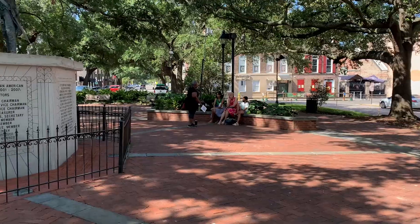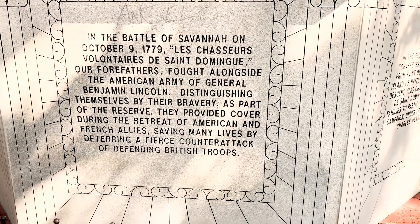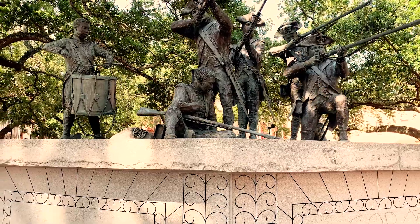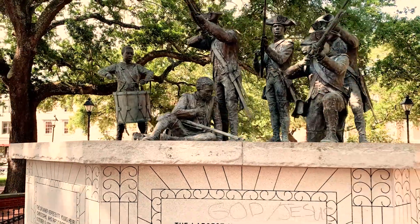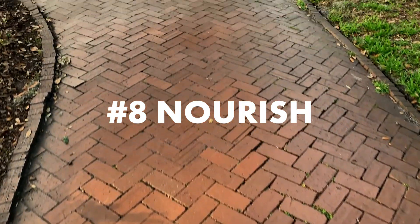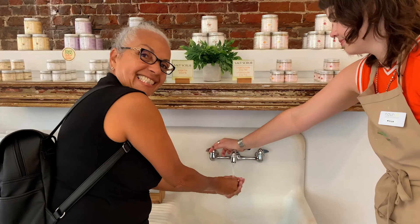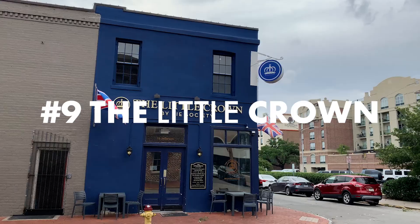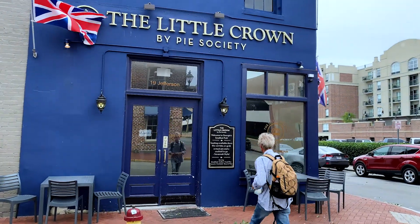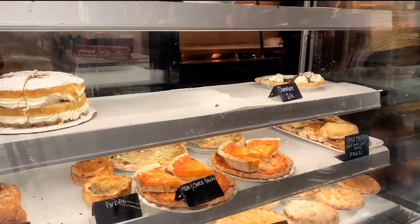Discover City Market and the Haitian Monument in Franklin Square. It commemorates the sacrifice of 500 free Haitians who joined forces to fight for an independent America during the American Revolution. Steps away is Nourish, a natural bath products company. Happy with the effects of the salt scrub, I purchased essential oils for more home treatments. The Little Crown by Pie Society reinvents British cuisine by offering savory and sweet pies and scrumptious cakes.